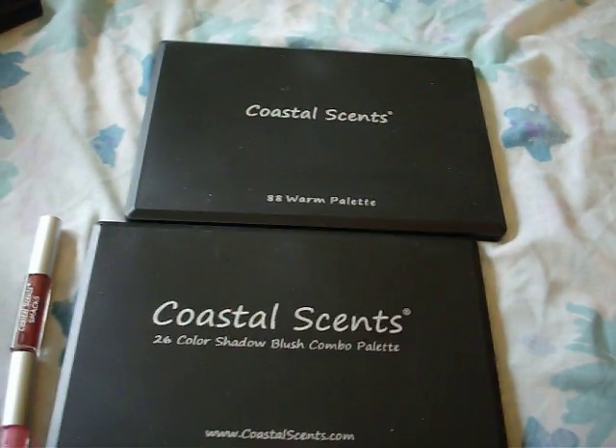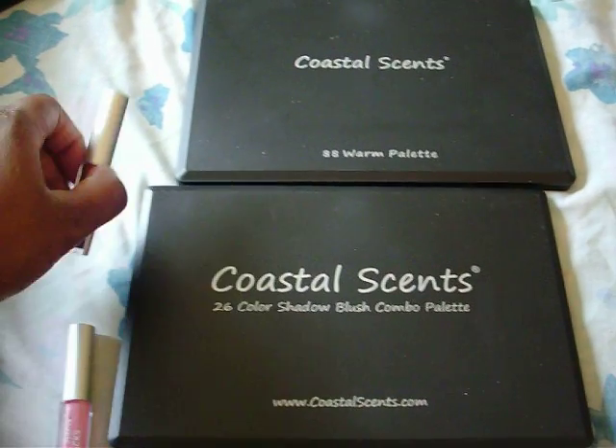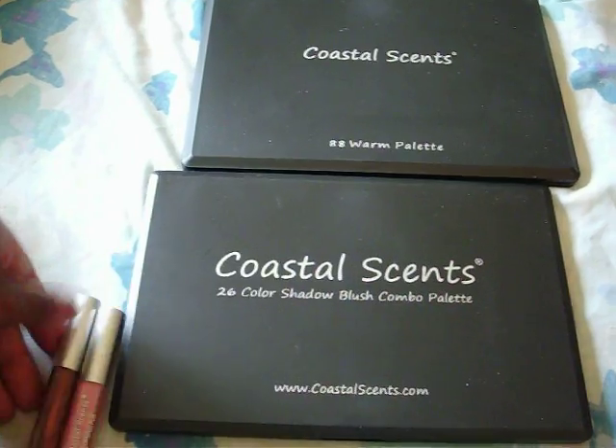Hey guys, so I just wanted to show you what I picked up from Coastal Scents. I got the 88 Warm Palette, the 26 Color Shadow and Blush Combo, and 2 Smacks.